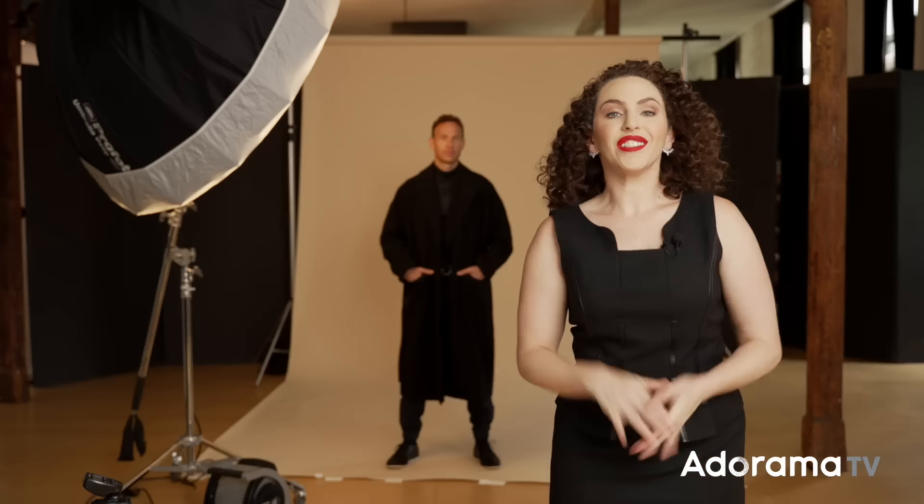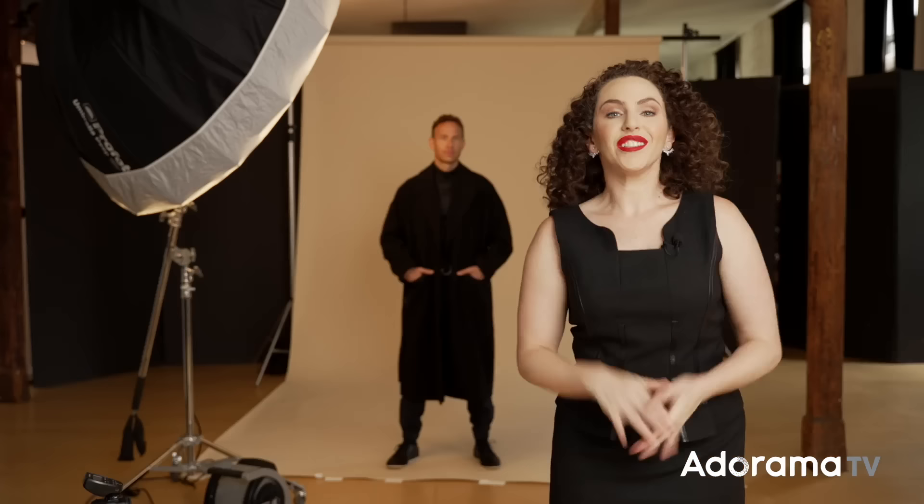Obviously there are a ton of clients that need headshots, so this is one of the places I would begin. In the links below I also have a link to my headshot lighting recipe guide with a lot more options and variations you can provide to your clients. So we've got headshots out of the way — let's move on to our next money-making setup. When photographing men, the next setup is commercial or catalog photography. These setups don't need to be complicated — in fact, they're not supposed to be. The idea is that you're showcasing the clothing.